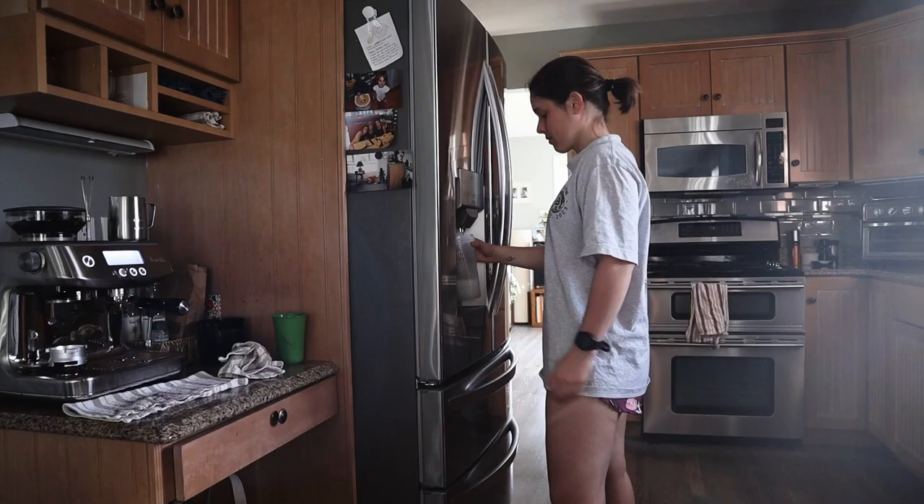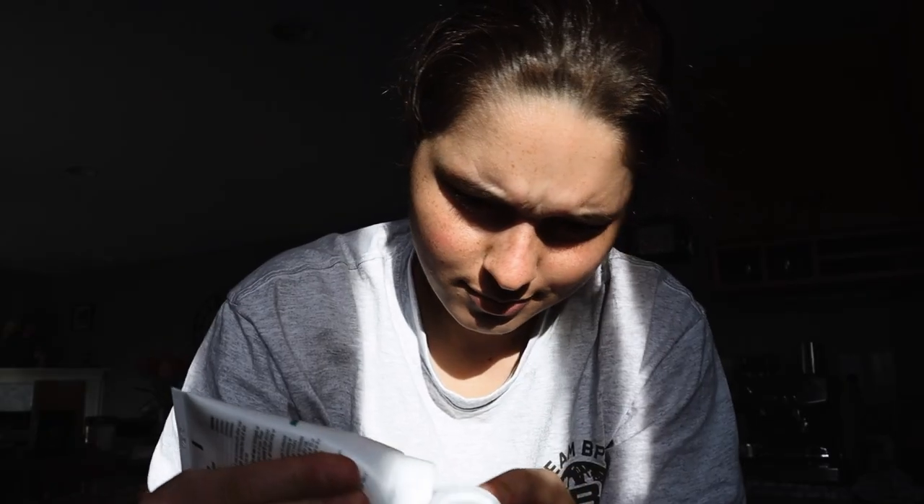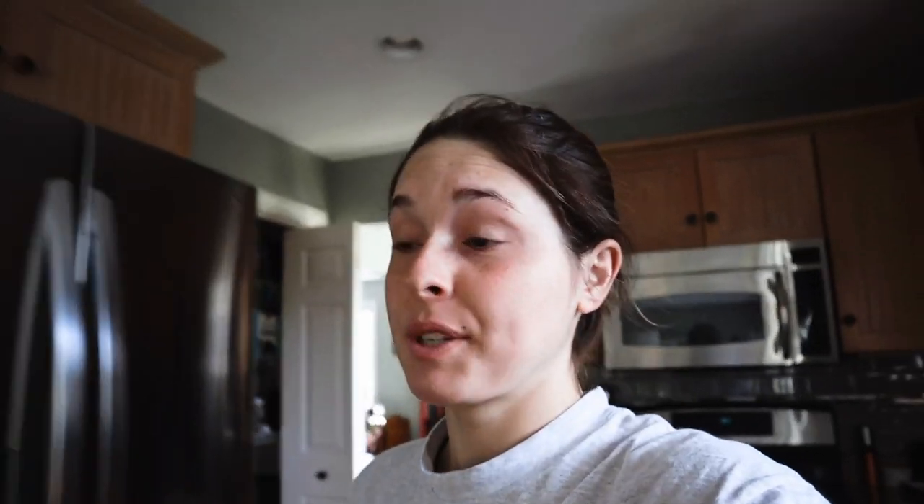I know you're not supposed to try anything new during these long runs since this is kind of like a trial run for race day, but I honestly switch it up every time, so I'll go with cereal. I'm also going to have a handheld water bottle — I'll put a stick of Liquid IV in there and bring some extra BPN electrolytes. I have a few little stops picked out along the route where I can grab water at a cafe or something.